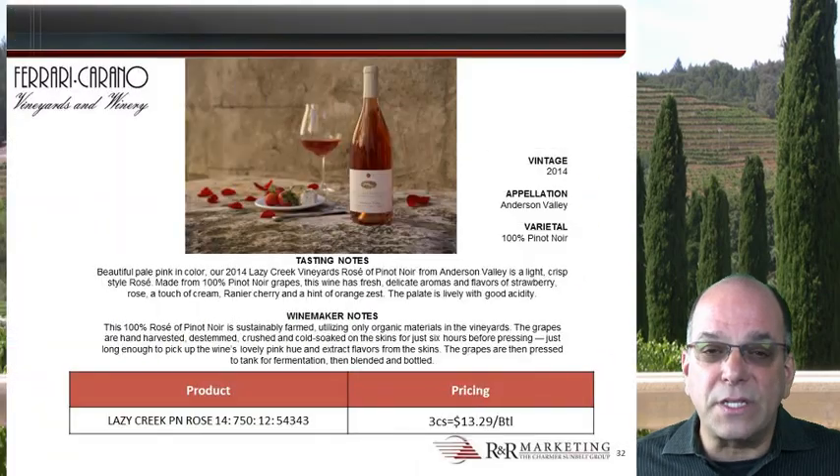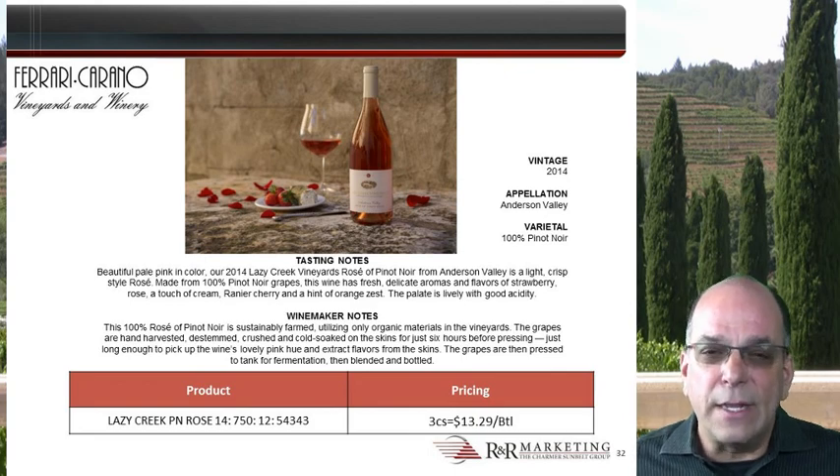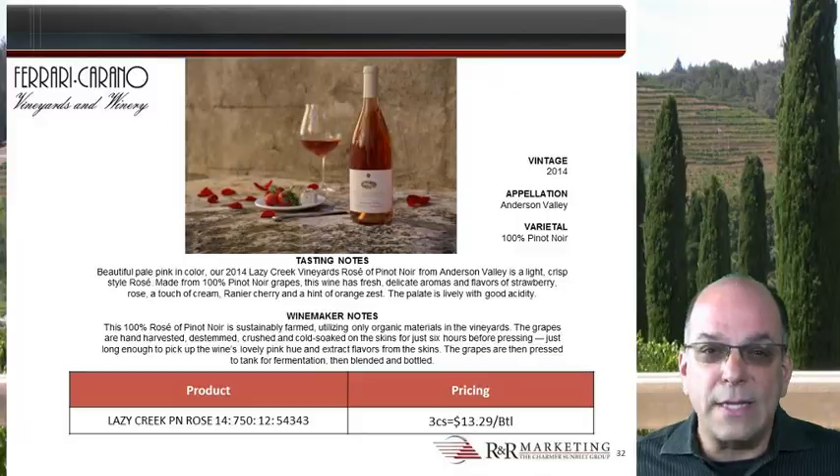Lazy Creek 2014 Rosé of Pinot Noir is yet another exclusive product from Ferrari Carano to R&R in New Jersey. It is handcrafted from 100% estate fruit emanating from the three high-elevation vineyards in Alexander Valley owned by Don and Rhonda Carano. This wine is available in limited quantity and with limited market distribution. We sold about half of it in the first month, and we still have a handful of cases available on open sale. Rosé wine sales are hot year round, and Lazy Creek 2014 Rosé of Pinot Noir is now set at a one-case top deal of $13.29 wrap, making it easy to slot into your accounts.